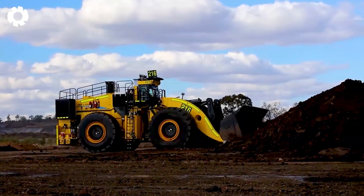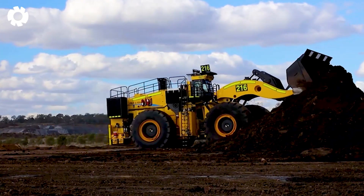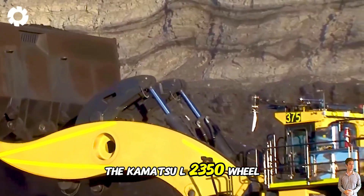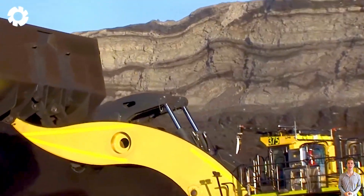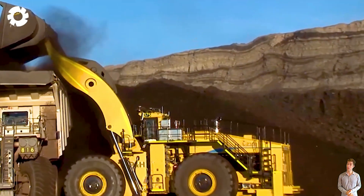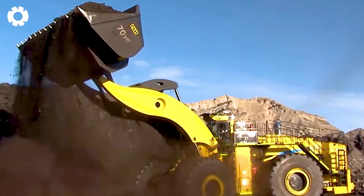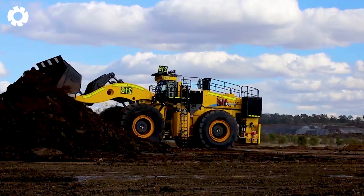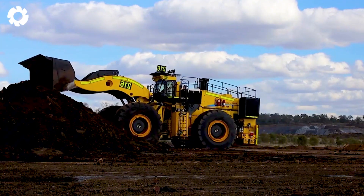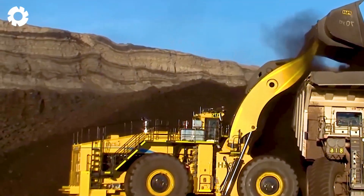It will surely amaze you. The Komatsu L2350 Wheel Loader, with its powerful engine and impressive horsepower, is the ideal machine for heavy mining tasks. With its durable design and ability to lift large loads, the machine easily handles massive materials, delivering maximum efficiency.